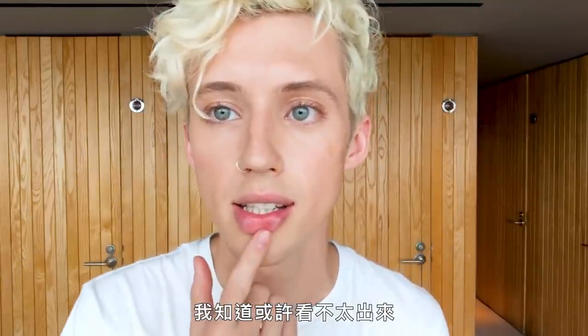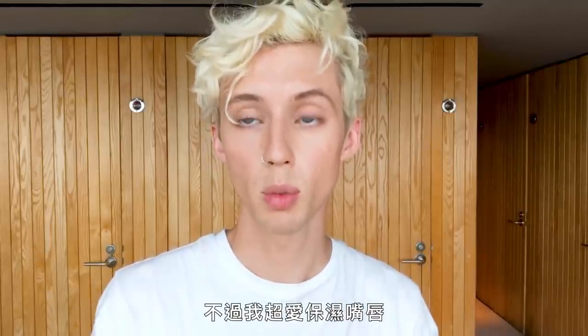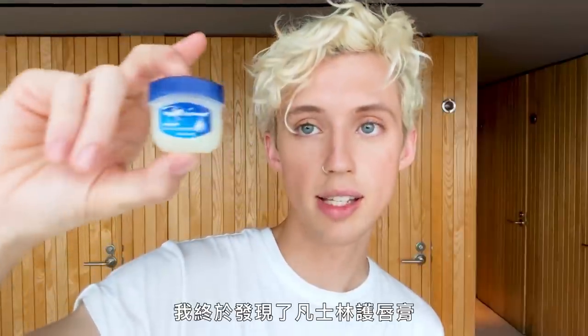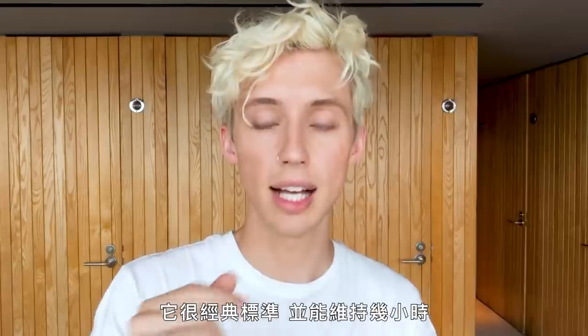I constantly bite my lips, but I'm obsessed with having moisturized lips. I would like to think I'm a connoisseur of sorts of lip balm. After many years of searching, I've arrived at Vaseline Lip Therapy — it's just classic, standard, and lasts for a few hours.